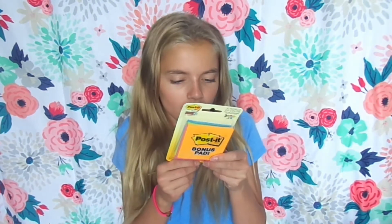I also got some post-it notes, and I got blue, yellow, pink, and a bonus one which is orange. And I have lots of these now.